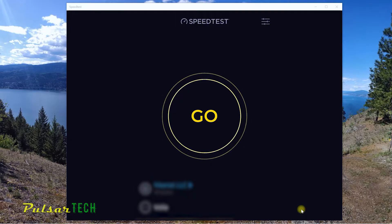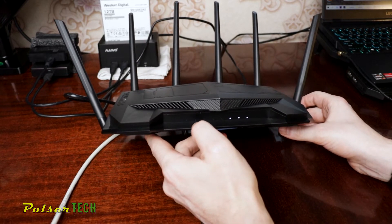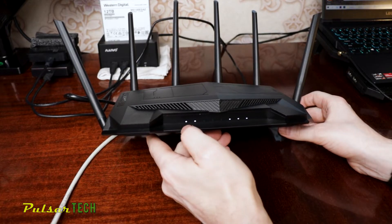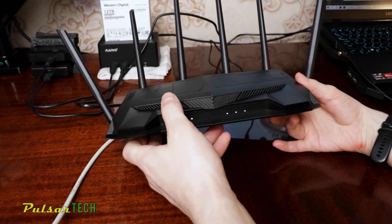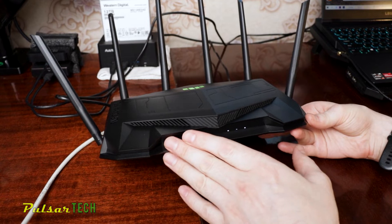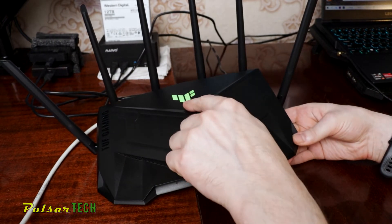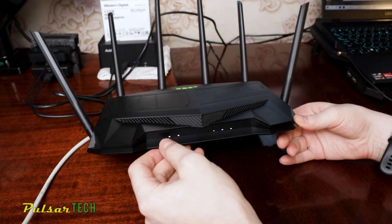Now I have connected the 30 meter cable to the exact same port on the router to eliminate any variances between different ports. Even though on this Asus AX5400 all four ports are one gigabit, I've connected to the exact same port just to eliminate any possible variances. I also only have one internet port on the laptop, so we are connected to the exact same ports.